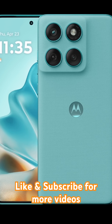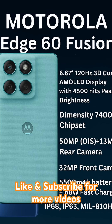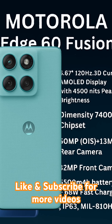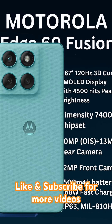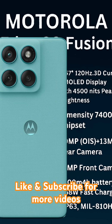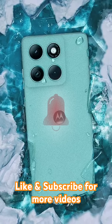Next, the Motorola Edge 60 Fusion. This one's got a 6.67-inch 3D curved AMOLED display with 1,400 nits peak brightness. Running on the Dimensity 7400 chipset, it packs a 50-megapixel OIS camera and a 13-megapixel secondary shooter. The 32-megapixel front camera is perfect for crisp selfies. Its 5,500 mAh battery supports 68-watt fast charging, and with IP68, IP69, and MIL-STD-810H military-grade certification, it's built for the battlefield.